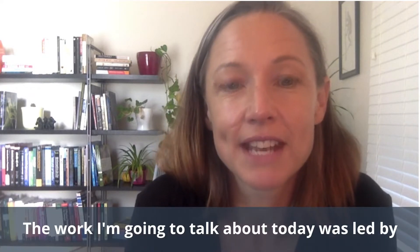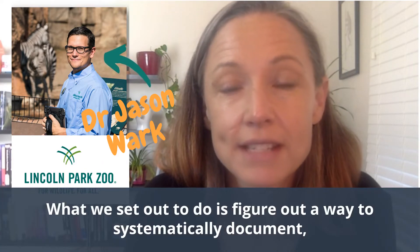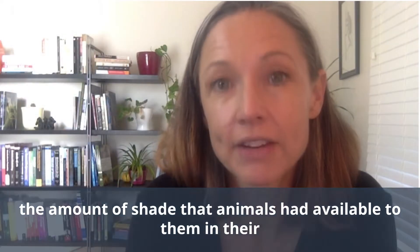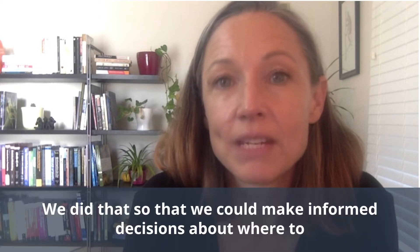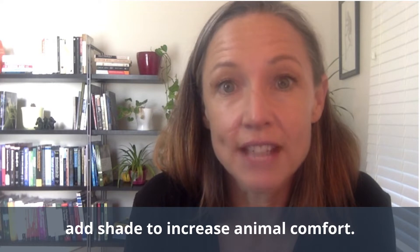The work I'm going to talk about today was led by Dr. Jason Mark on my team at Lincoln Park Zoo. What we set out to do is figure out a way to systematically document the amount of shade that animals had available to them in their habitats and where that shade was available, so that we could make informed decisions about where to add shade to increase animal comfort.